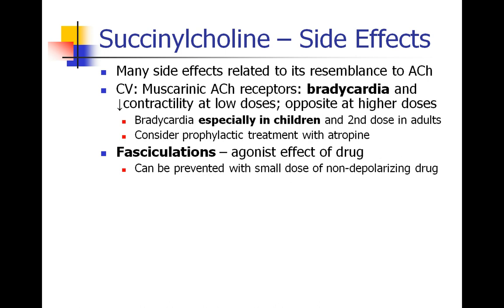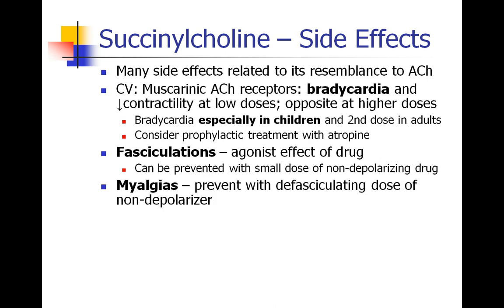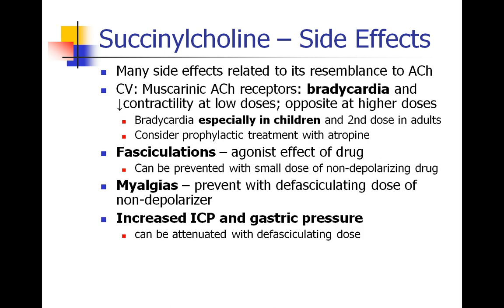The fasciculations of succinylcholine are simply the agonist effect of the drug — succinylcholine binds to the acetylcholine receptor, causes depolarization of the muscles, and this is the fasciculations we see when we administer this drug. Fasciculations can be prevented by starting with a small dose of a non-depolarizing drug, about one-tenth of the intubating dose, letting that circulate for about two minutes before administering succinylcholine. Patients complain of myalgias after receiving succinylcholine, and these seem to also be preventable with a defasciculating dose of the non-depolarizer, although studies have not been able to correlate the intensity of fasciculations with the severity of myalgias. Succinylcholine can also lead to increases in intracranial pressure and intragastric pressure, and these effects can also be diminished by using a defasciculating dose.